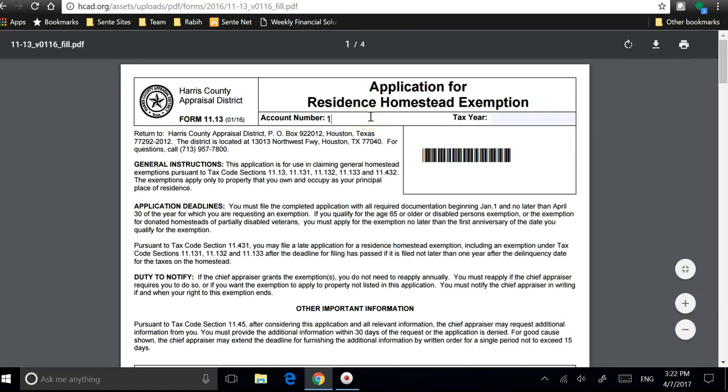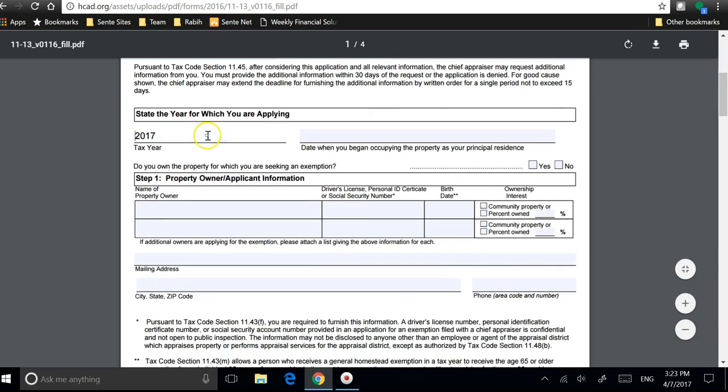So you put it in this section — you put the year you want to file the Homestead Exemption Form. You also enter it again over here, along with the date you moved into the property.